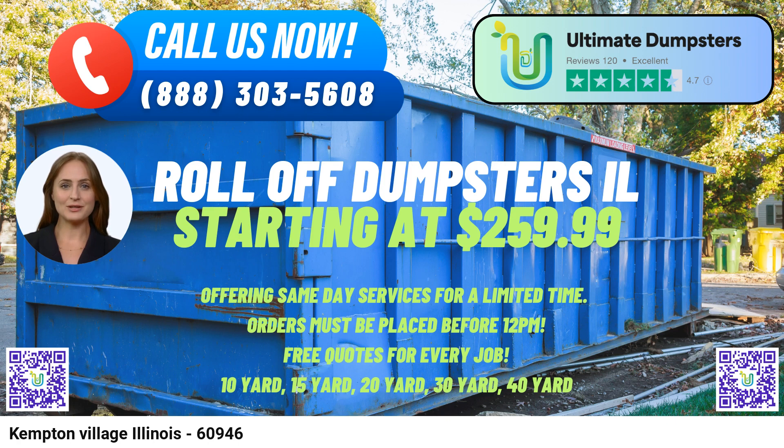Additionally, Ultimate Dumpsters provides the option to combine multiple services, such as dumpster rentals, port-a-potties, mobile storage units, temporary fencing, and commercial weekly garbage, streamlining the waste management process for businesses and construction projects. Customers can take advantage of their online portal to check on order statuses and make changes effortlessly. Moreover, each client is assigned a dedicated project manager to ensure personalized assistance and smooth coordination throughout the rental process.